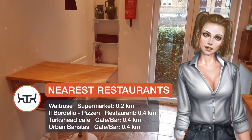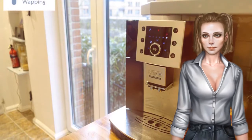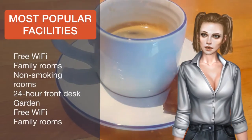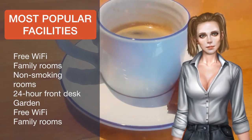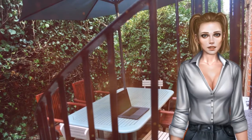Guests can also relax in the garden. Sky Garden is 2.1 kilometers from the apartment. The nearest airport is London City Airport, 9.7 kilometers from Casa Wapping. Tower Hamlets is a great choice for travelers interested in city trips, monuments and sightseeing.